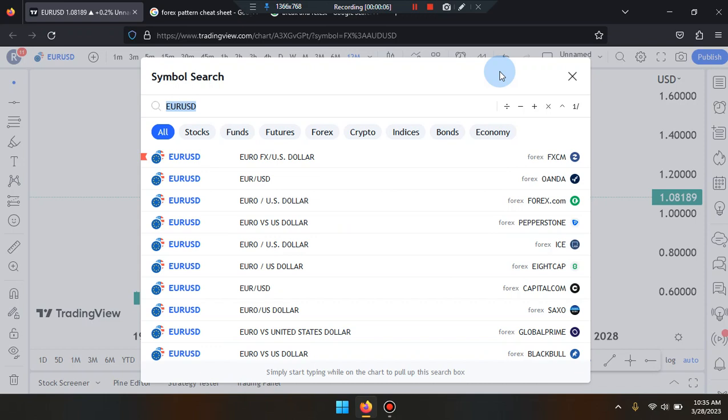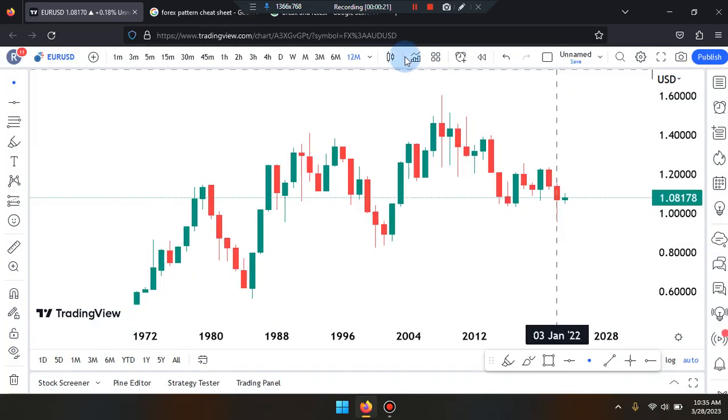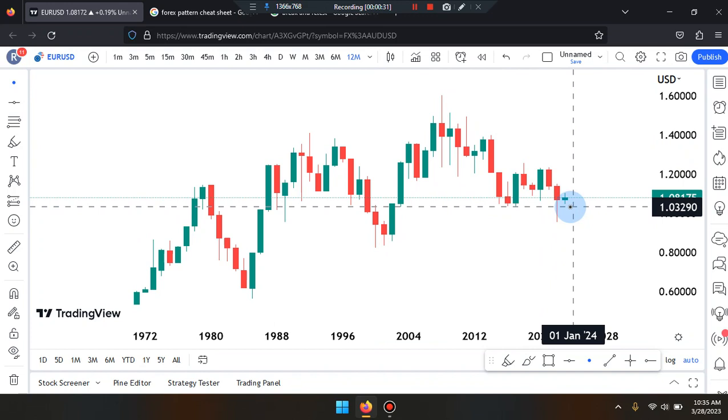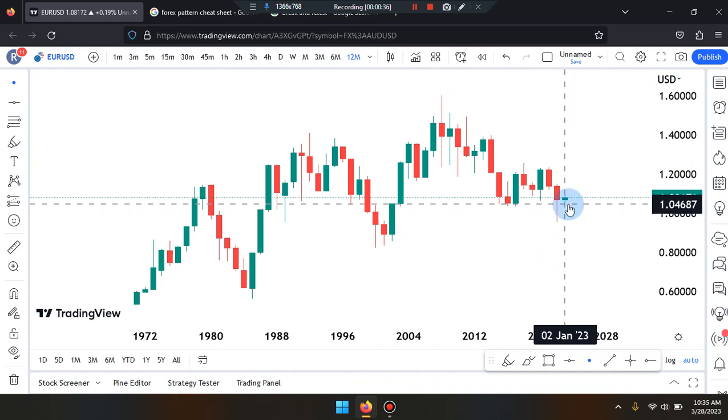Welcome everyone, this is Cam Jones FX daily analysis. We are marking up EURUSD on the 12-month time frame. The last candle to the right-hand side is a bullish screen doji, so that market is indecisive. We are waiting for that market to push up, push down, or consolidate with more doji-style candles.